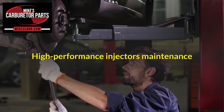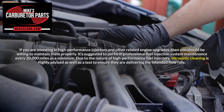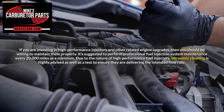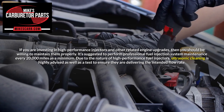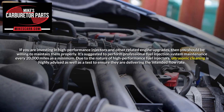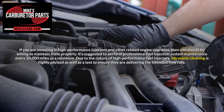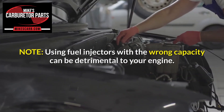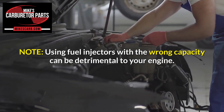High-performance injectors maintenance. If you are investing in high-performance injectors and other related engine upgrades, then you should be willing to maintain them properly. It's suggested to perform professional fuel injection system maintenance every 20,000 miles as a minimum. Due to the nature of high-performance fuel injectors, ultrasonic cleaning is highly advised, as well as a test to ensure they are delivering the intended flow rate. Note: using fuel injectors with the wrong capacity can be detrimental to your engine.